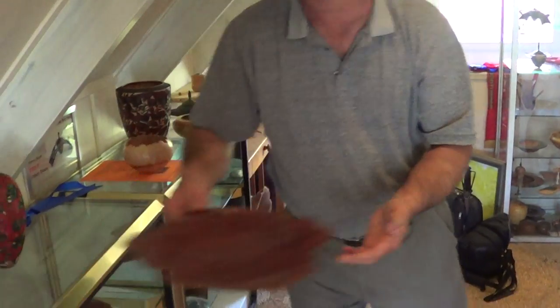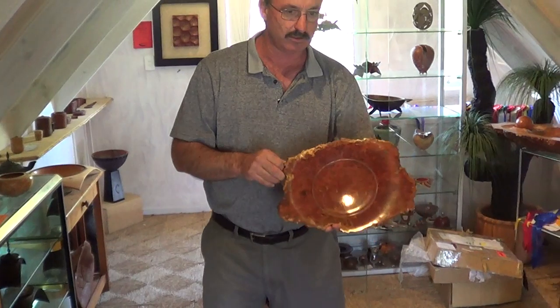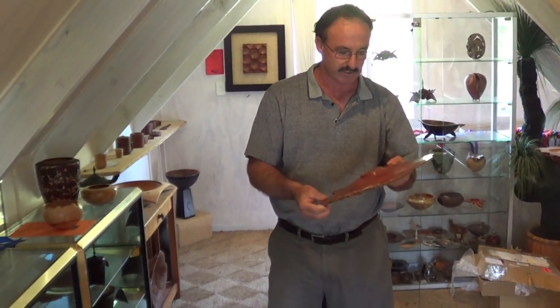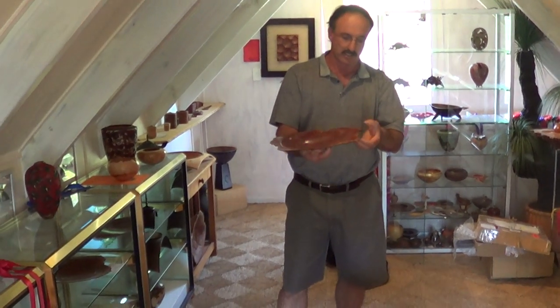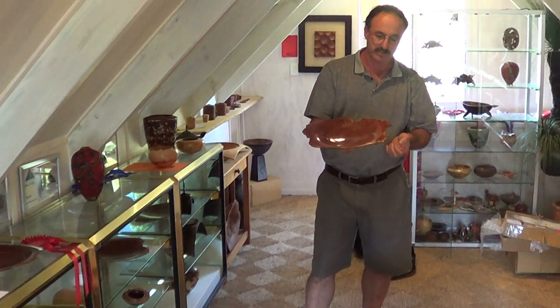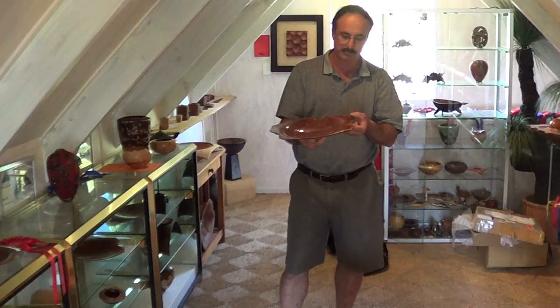I love turning Australian burl. This is a bit of brown mallee. I've developed a system where I can turn various things with support rings.